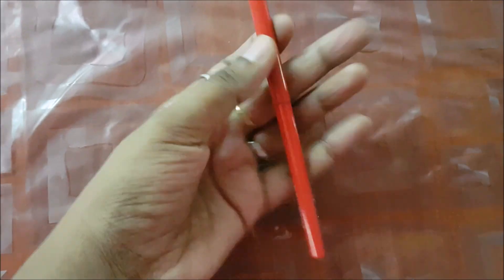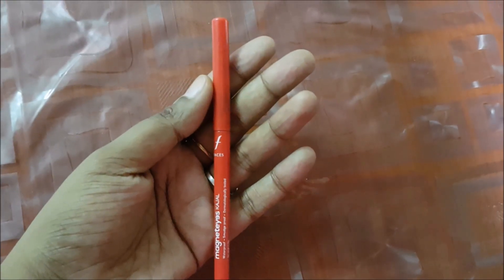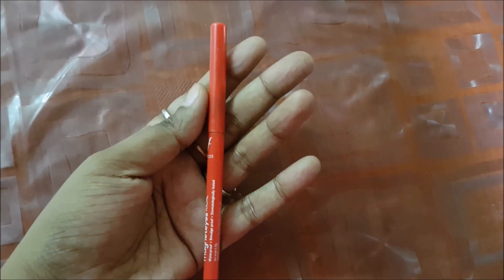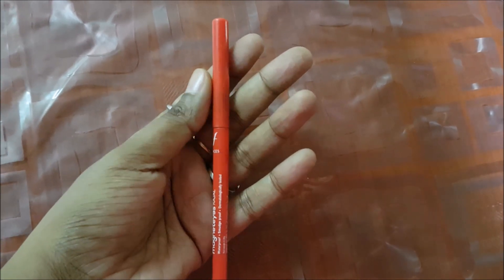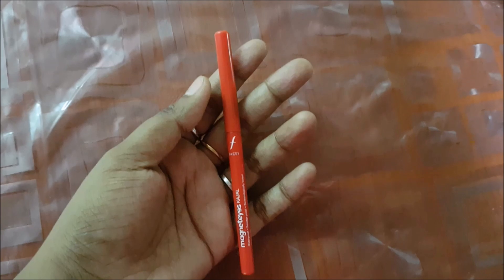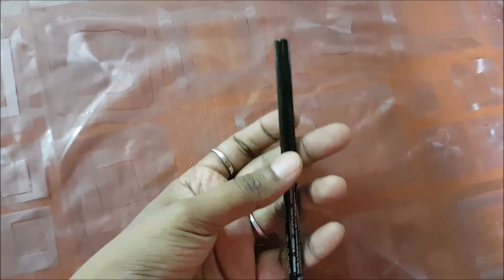First, talking about the Faces Magnetized Kajal — this is how it looks. It comes in red packaging. The Faces Magnetized Kajal costs rupees 175, and you can always get some discount online. I think it comes only in one shade, which is black.